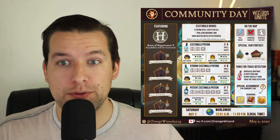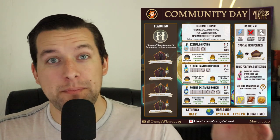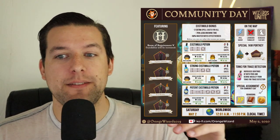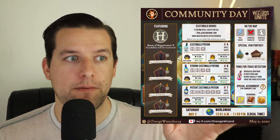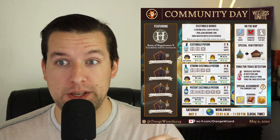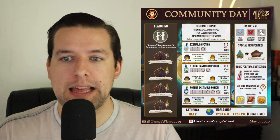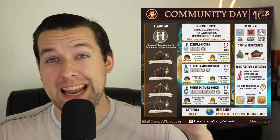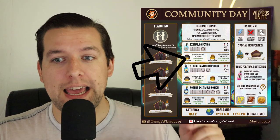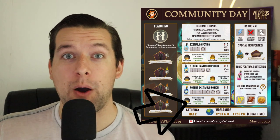There will be a 50% reduced brew time for all extimulos, and on top of that they increase the effectiveness of master notes for all extimulos from 15% — the usual number — to 50%, which is incredible. So they're cutting it in half and then cutting it in half again, making it a fourth of the usual time. That means with reduced times for master notes and brew times you can get a normal extimulo in 15 minutes, a strong extimulo in 30 minutes, and a potent extimulo potion in one hour.